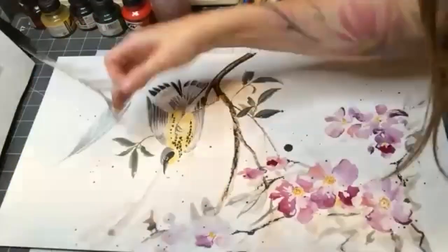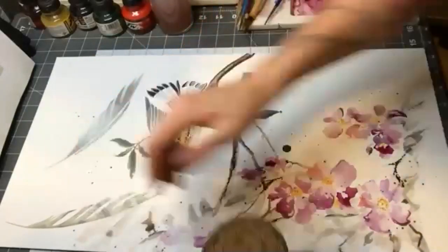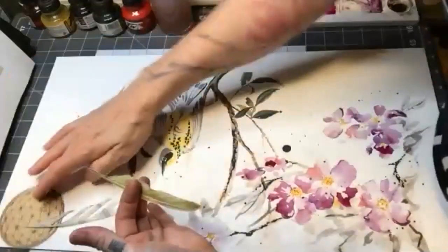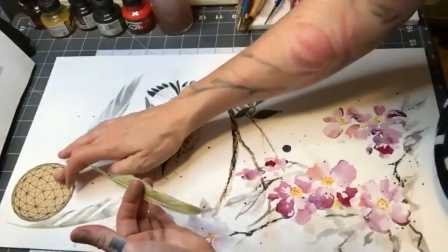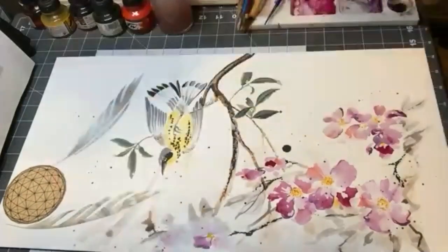Modern tattoo composition is becoming heavily reliant upon digital processes using Procreate. While extremely useful and efficient, this approach can result in a stiff or recognizably computer-generated appearance. Reference imagery and mark-making is far more limited by this method.